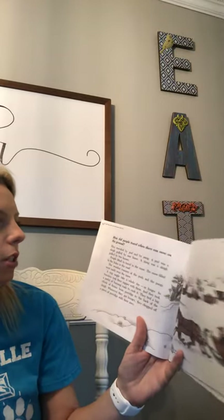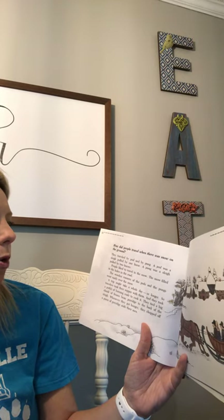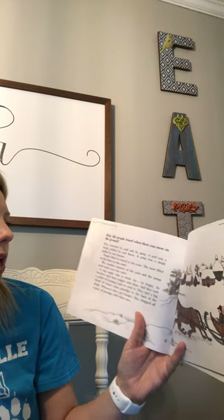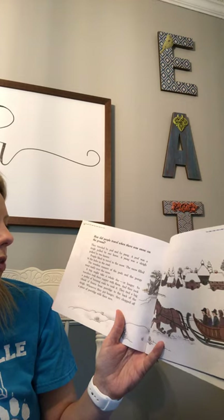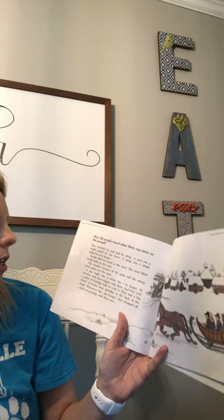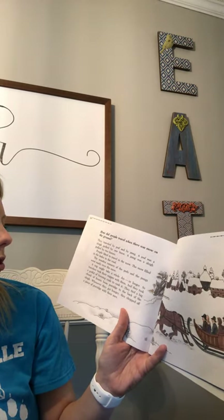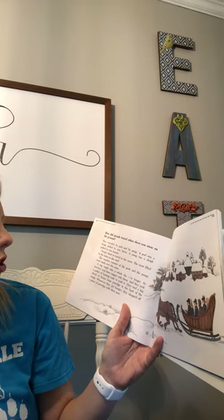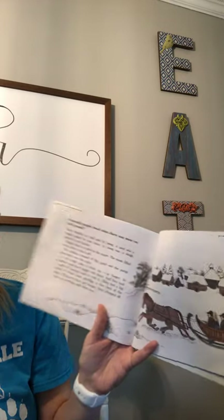How did people travel when there was snow on the ground? They traveled by a pod or a pung. A pod was a sleigh pulled by one horse; a pung was a sleigh pulled by two horses. People liked to travel in the snow — the snow filled in the holes in the road, and the wooden runners went easily over it. A trip might take a whole day or longer, so travelers took their supper with them and a pot full of burning coals to cook it. They tied a big thing of frozen bean porridge to the back of the sleigh, and whenever they got hungry, they chopped off a piece with their axes.